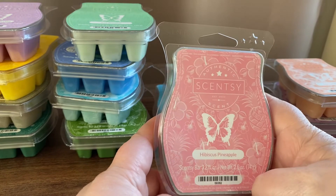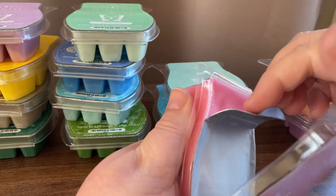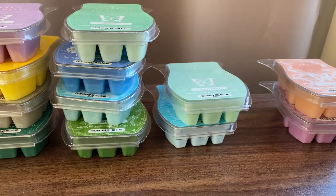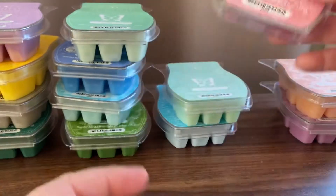Hibiscus Pineapple — this one is mandarin, coconut and sandalwood. It's pretty pink. I think I'm smelling the mandarin. It's interesting that the scent is called Hibiscus Pineapple but pineapple isn't in the scent notes. But it does smell a little fruity, with a little bit of that coconut too. That one's quite a nice one.